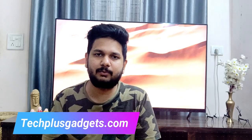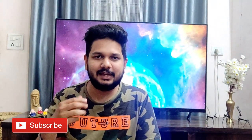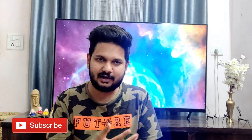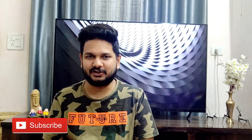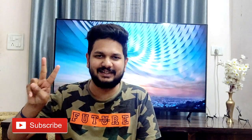Please subscribe to my channel — subscription is free, it costs nothing. Just click the button and I will be motivated to make more good videos. Thank you so much for watching. We will see you in the next video. Bye bye, take care and peace.